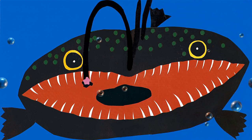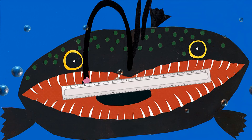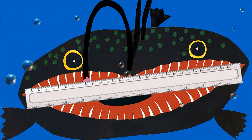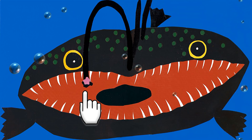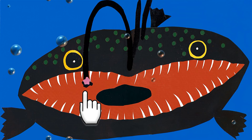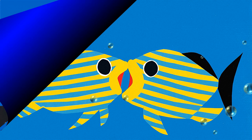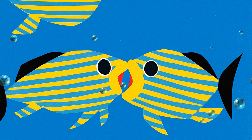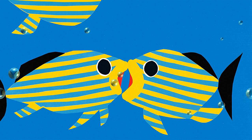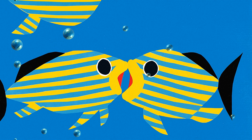The goosefish has a mouth that is nearly as wide as its body. A lure hangs from a spine in front of its teeth to attract small fish. As they put their mouths together and appear to kiss, grunts grind their teeth and make pig-like noises.